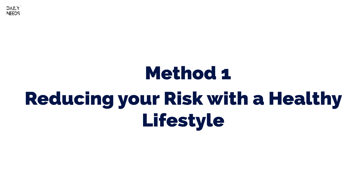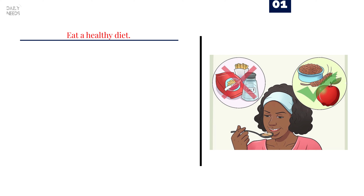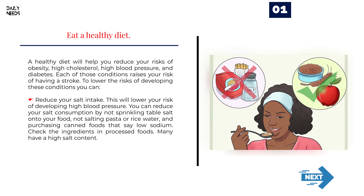Reducing your risk with a healthy lifestyle. Number 1: Eat a healthy diet. A healthy diet will help you reduce your risks of obesity, high cholesterol, high blood pressure, and diabetes. Each of those conditions raises your risk of having a stroke.